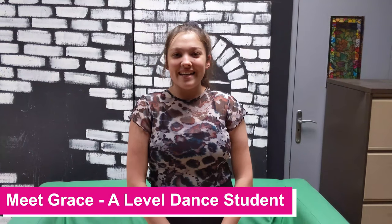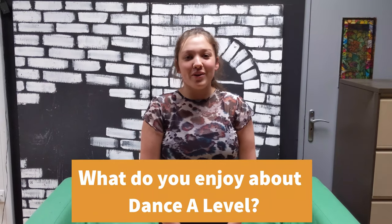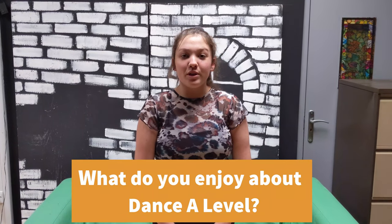My name is Grace and I'm studying dance at HSBC. I enjoy the fact that we get to choreograph a lot of our own work and do any style we want, so you can effectively pick what you're doing.